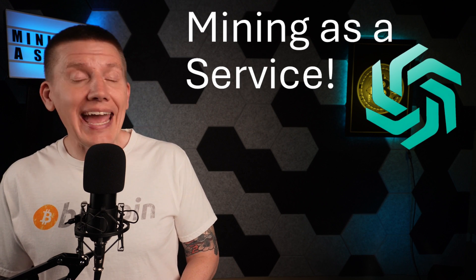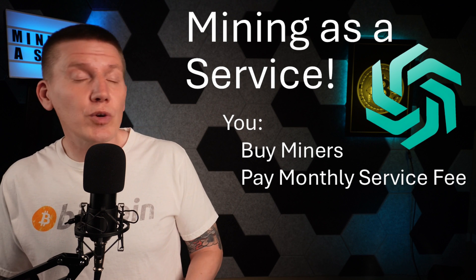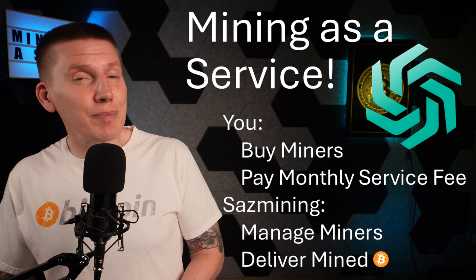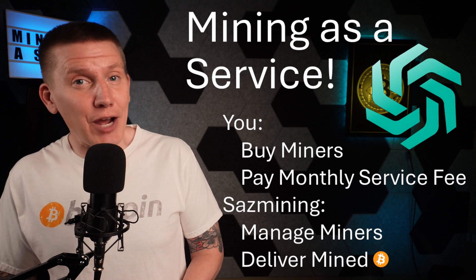SaaS Mining offers Bitcoin mining as a service. You pay for the miners and a monthly service fee, which includes electricity costs, and SaaS Mining takes care of the rest. In return, you get a monthly Bitcoin payout from your miners, which allows you to build your Bitcoin stack at a discount.